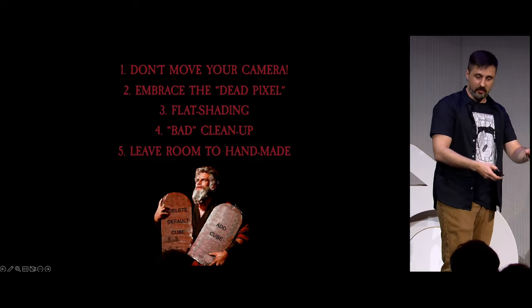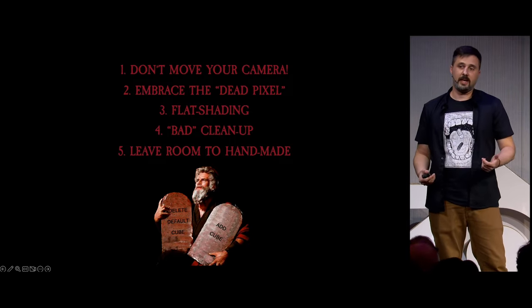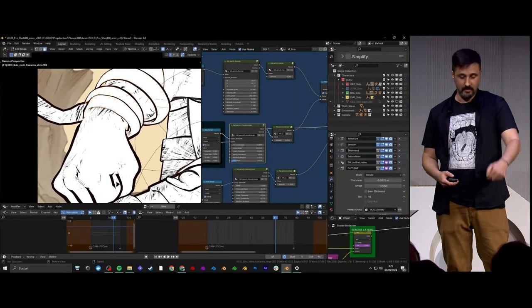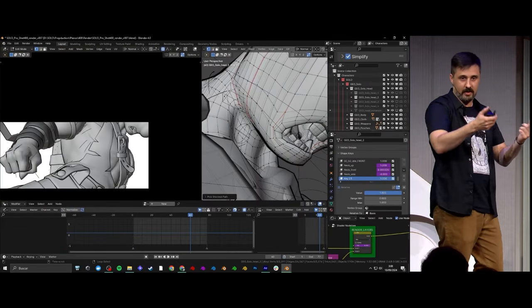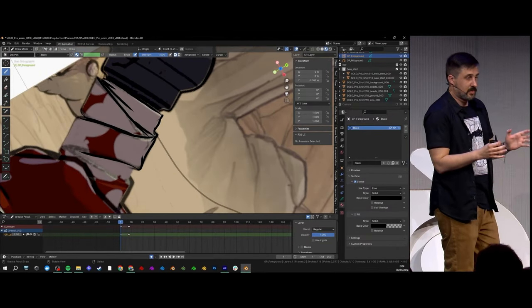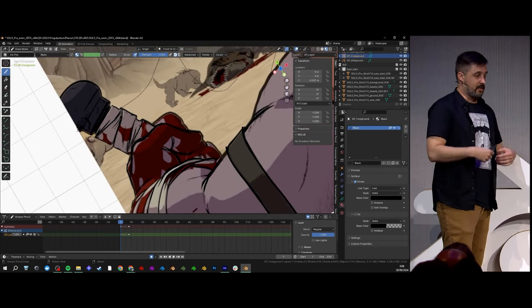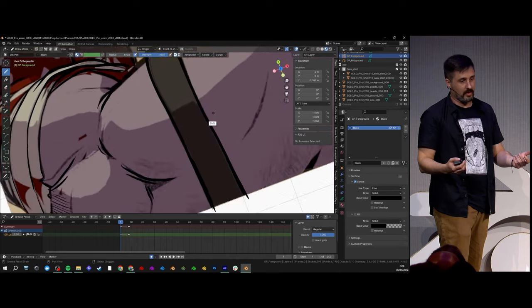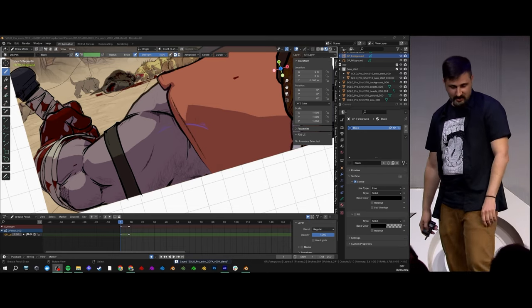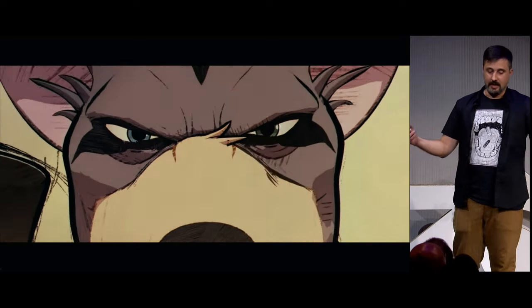Last but not least: leave room for handmade solutions. Especially in rigging and on some faces, we tend to complicate our character setup with constraints and mesh deforms that can prevent us from sculpting a shape at the end of the process because of the complexity of our setup. So just think that sometimes it's easier to fix things later — even over-painting things — to make your life easier. Otherwise you'll end up with a really complicated setup and maybe asking why you didn't learn 2D animation in the first place.